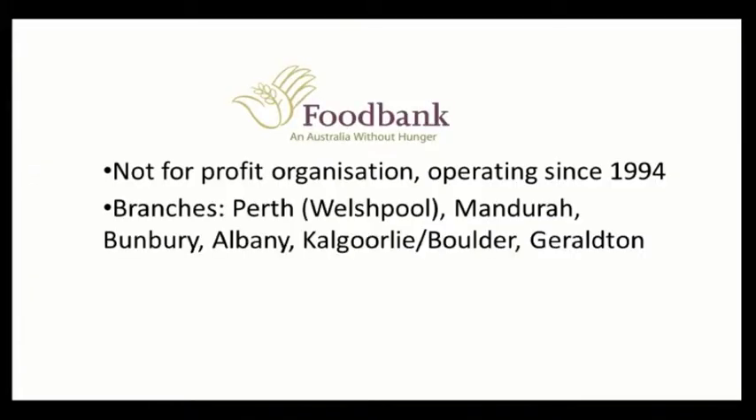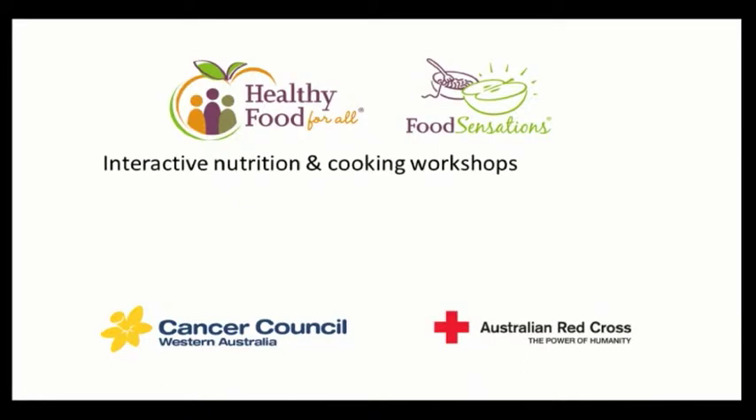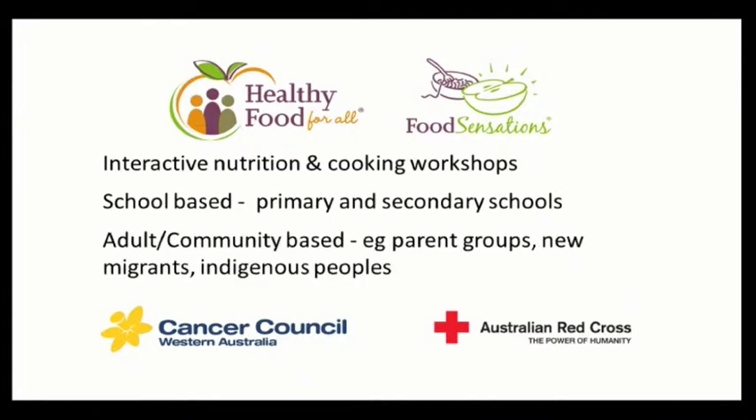Before we start, we'll tell you a little bit about Foodbank WA. Foodbank WA is a not-for-profit agency which has been operating since 1994. We have branches in Perth, Mandurah, Bunbury, Albany, Kalgoorlie, Boulder, and Geraldton. We are a link between the food industry and people in need of food relief. Foodbank also has health promotion initiatives, one of which is Food Sensations — interactive nutrition and cooking workshops available in primary and secondary schools as well as adult and community-based organisations, including parent groups, new migrants, and Indigenous people.